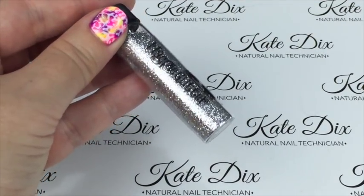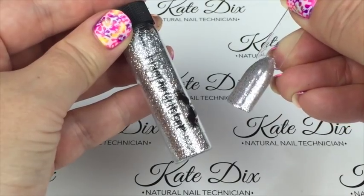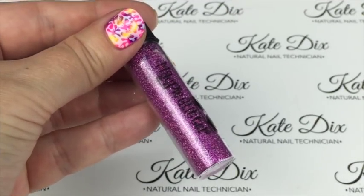Next up is Sylvia — a silver metallic opaque glitter done over a silver base. It's gorgeous, with really lovely coverage.